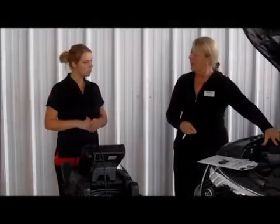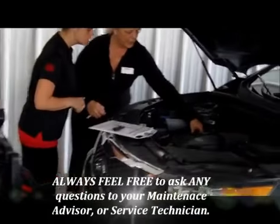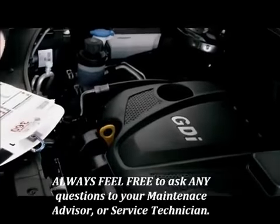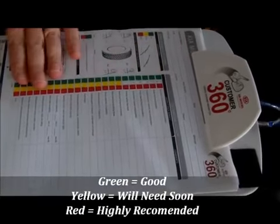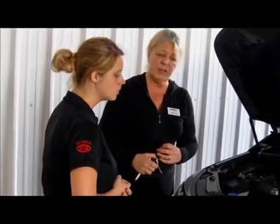Jeannie points out the coolant under the hood — its color is very good. She explains that technicians will do a thorough check of all fluids, grading them gray, green, yellow, or red, as well as inspecting hoses and belts, and will provide a full report every visit.